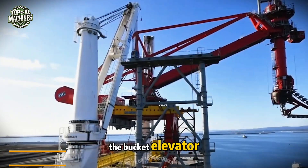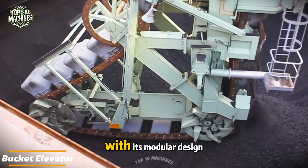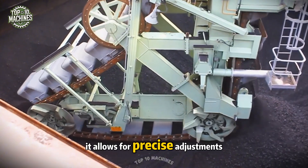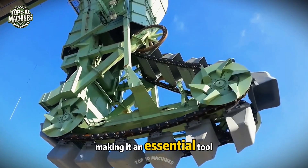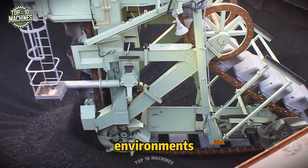The bucket elevator smoothly lifts materials to the desired height. With its modular design, it allows for precise adjustments to speed and massing, making it an essential tool for transporting grain, coal, or cement in industrial environments.